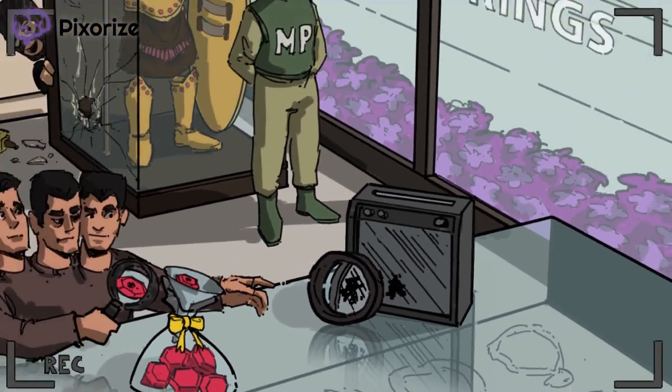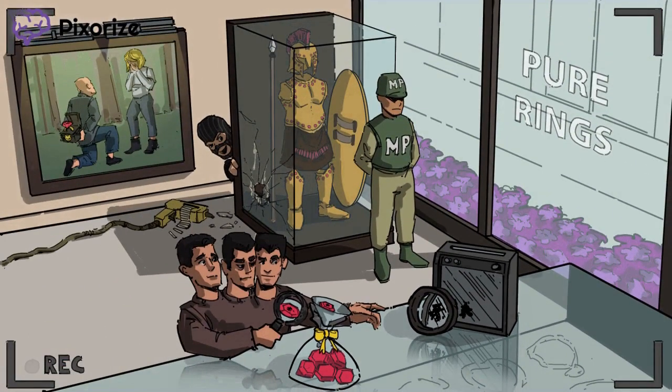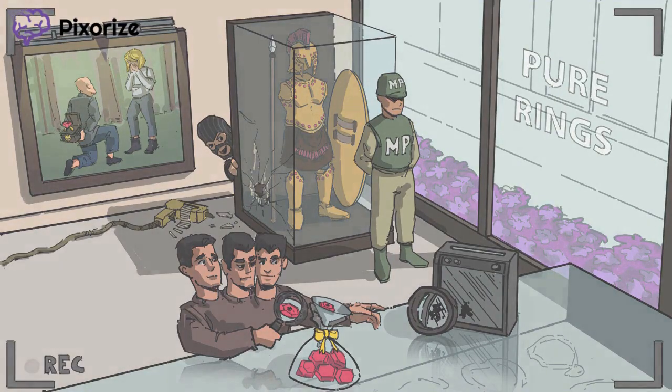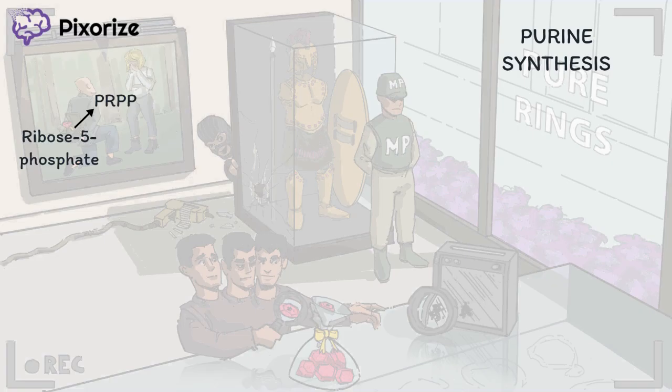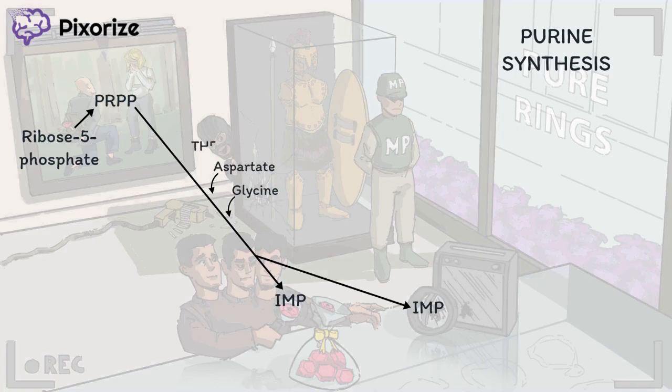And we're done — that's it for purine synthesis, all through the eyes of a security camera. Let's recap: De novo purine synthesis starts with ribose 5-phosphate, which is converted to PRPP — the activated form that can donate ribose 5-phosphate to other molecules. PRPP is then converted to IMP through a number of steps requiring aspartate, glycine, THF, and glutamine. The synthesis of IMP can be blocked by 6-MP, as well as by its prodrug azathioprine.